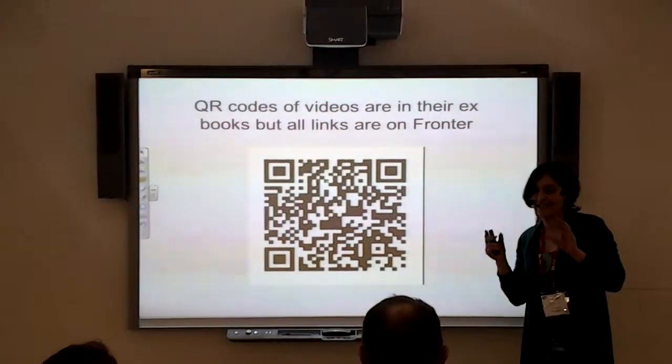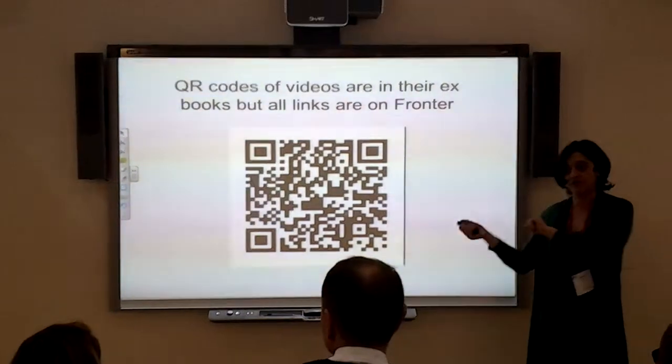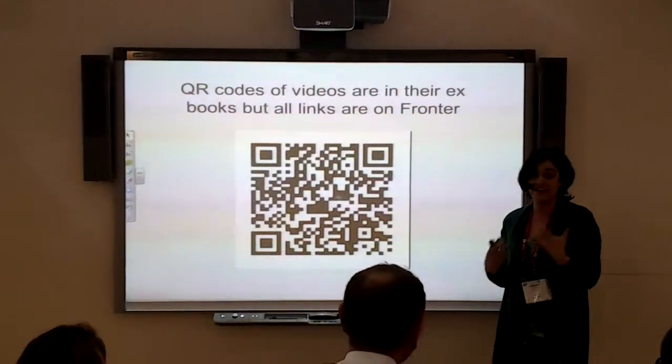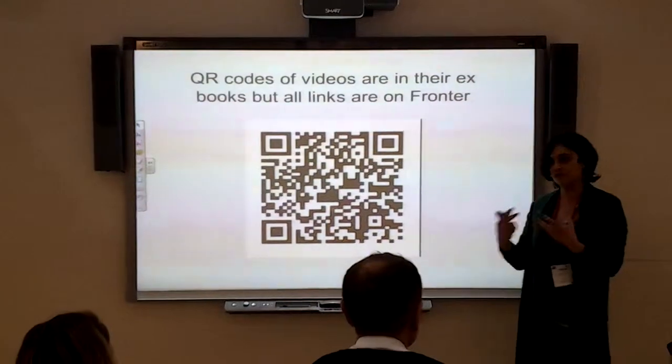So the big plan is this. At the end of the year, when it comes to revising or the end of the term and so on, they will just open their exercise books with their iPad, scan the QR codes and watch things back. Because we find that they look at their notes later — they're absolutely mad about making notes — but they make no sense to them later. But if they can watch the videos back, then that might help them.